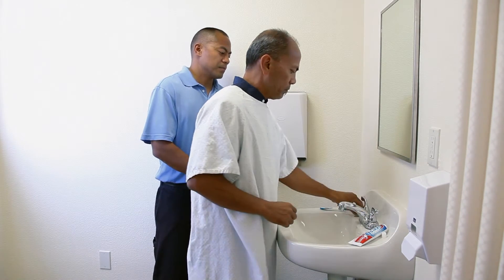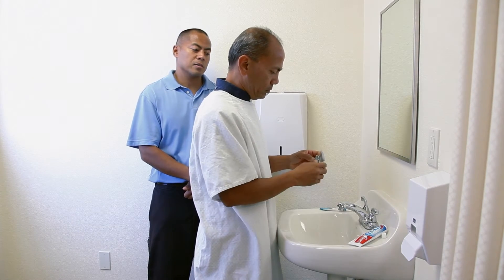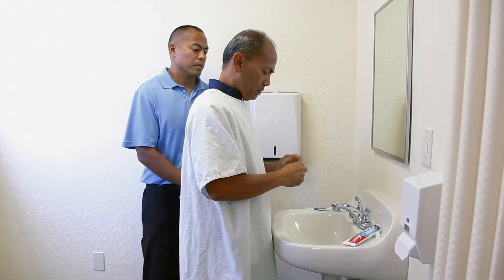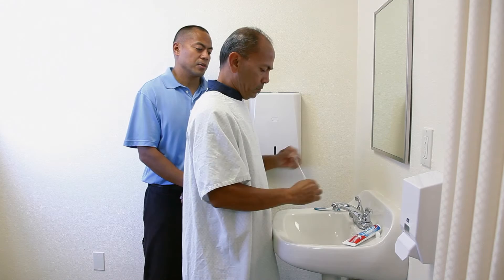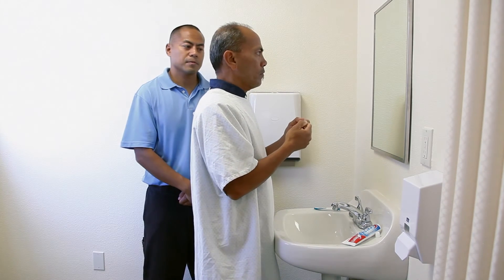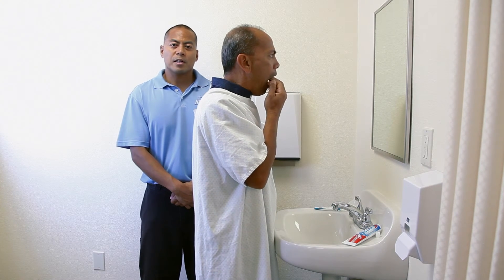Tell them to get their floss. Floss is important because it can reach surfaces that the toothpaste and toothbrush by themselves cannot reach. Make sure they have the floss taut and secure and are actually getting in on all the surfaces. That is how you accomplish dental care with patients.